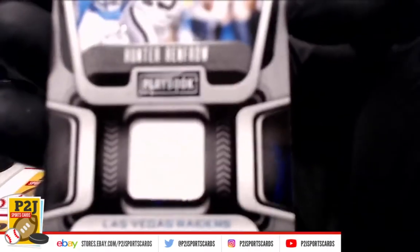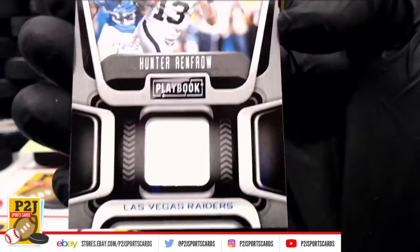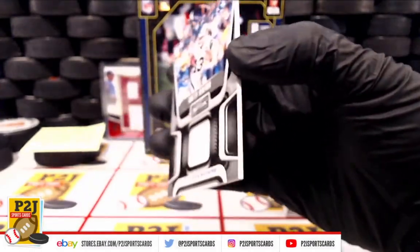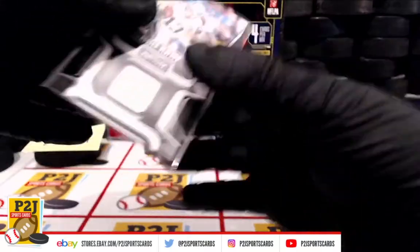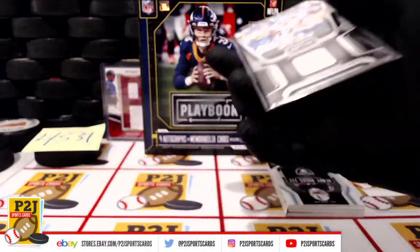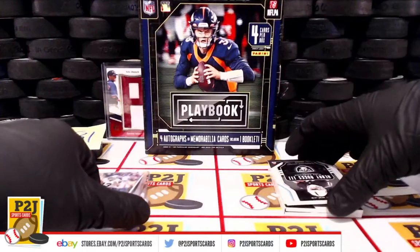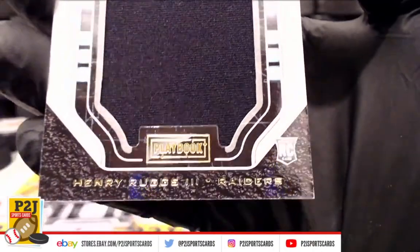First, we have Hunter Renfro, 84 out of 99, for the Vegas Raiders — Mammoth Materials.